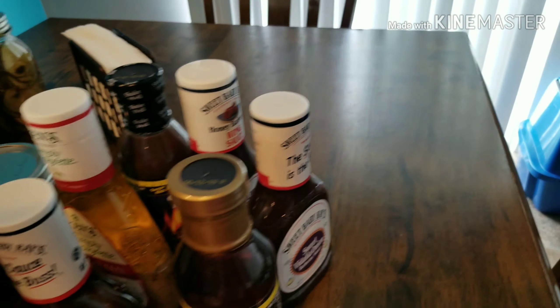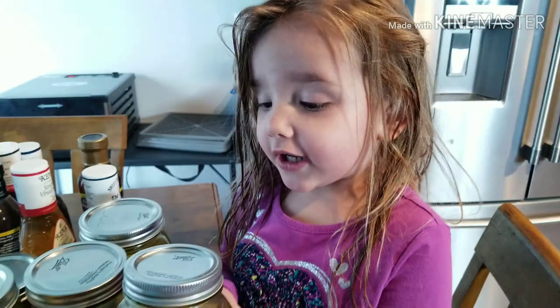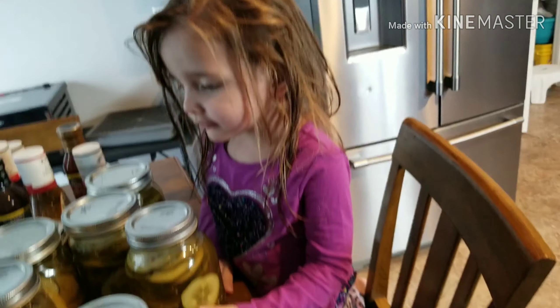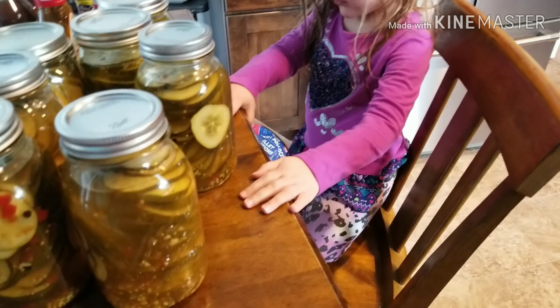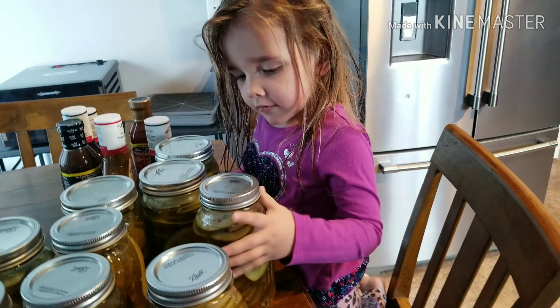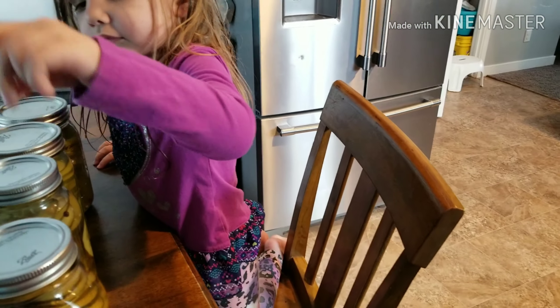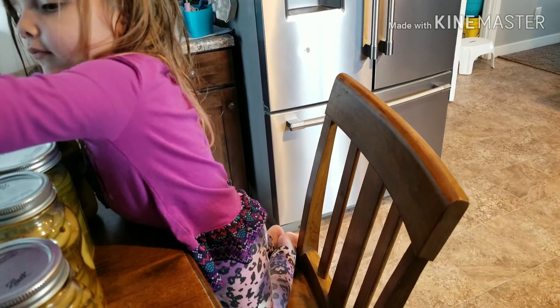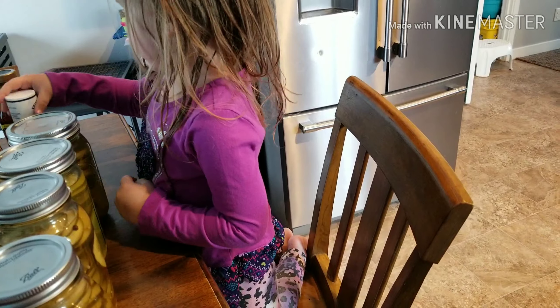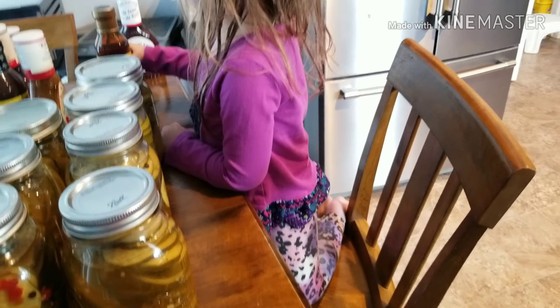I'm going to take these downstairs and put them in my stockpile. And then we have all these pickles that we canned last summer — don't drop it! I've got these pickles. I did a sweet and spicy and then just a garlic dill. There's about ten cans here, so we're just going to take them downstairs. That is my organizing. It wasn't super thorough — I should have pulled everything out and wiped it all down — but I was on a short time crunch and wanted to get the most accomplished as quickly as possible.